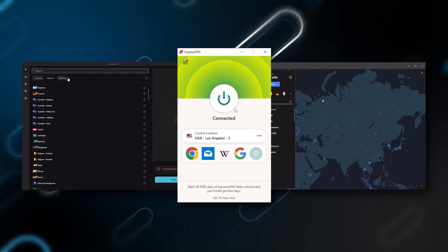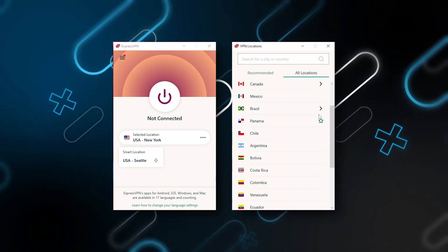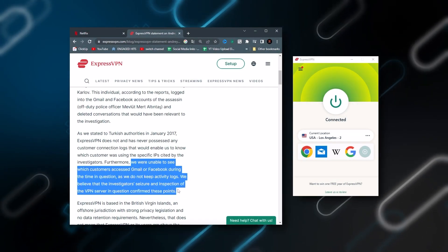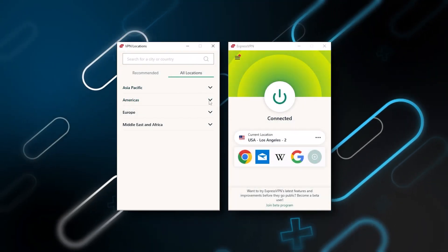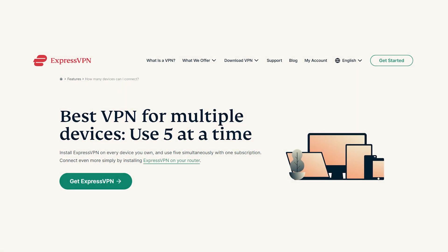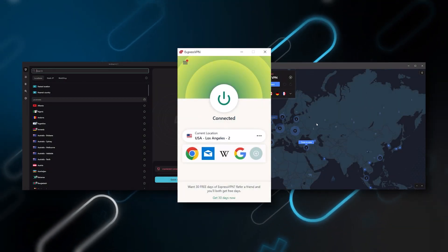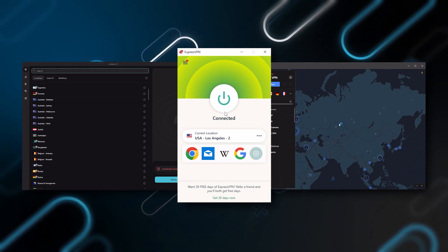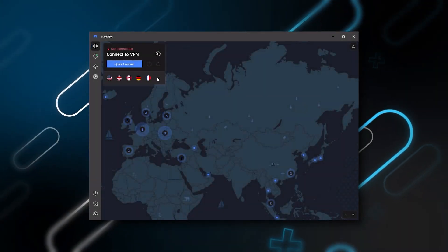Starting with ExpressVPN — this is the one to get if you're looking for the best overall, fastest, and easiest-to-use VPN. It has the most verified no-logs policy, demonstrated through a real-life stress test proving they don't collect or track any user data. It has over 3,000 servers in 94 countries, allowing you to easily access content from all over the globe. You can secure up to five simultaneous connections per account, and it's compatible with most devices. It's our trusty go-to choice for those looking for a premium VPN.